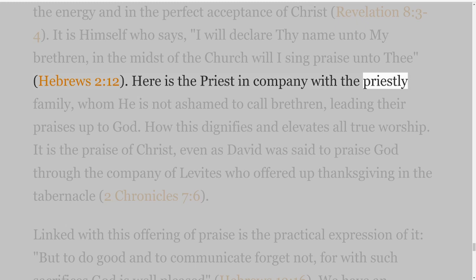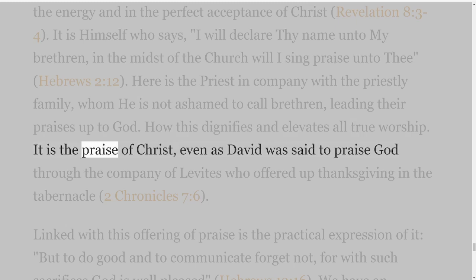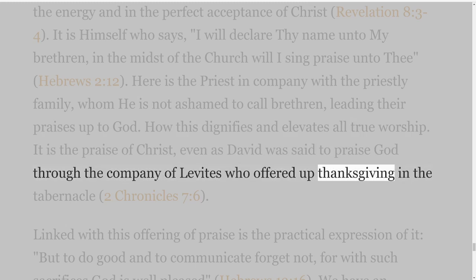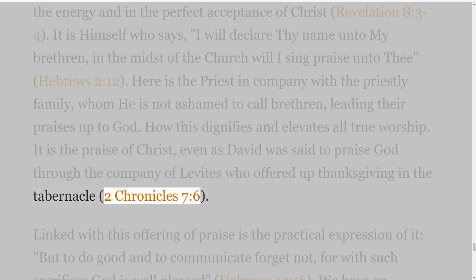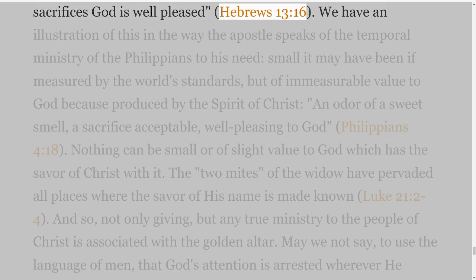Here is the priest in company with the priestly family, whom He is not ashamed to call brethren, leading their praises up to God. How this dignifies and elevates all true worship. It is the praise of Christ, even as David was said to praise God through the company of Levites who offered up thanksgiving in the tabernacle, 2 Chronicles 7 verse 6. Linked with this offering of praise is the practical expression of it: 'but to do good and to communicate forget not, for with such sacrifices God is well pleased,' Hebrews 13 verse 16.